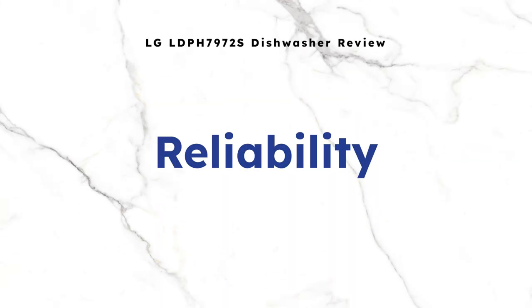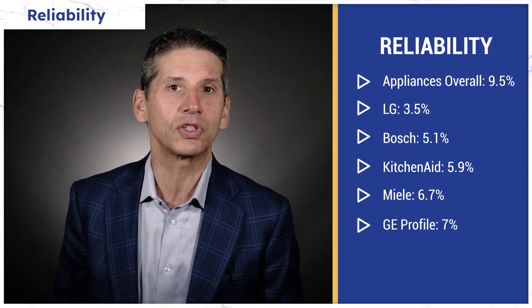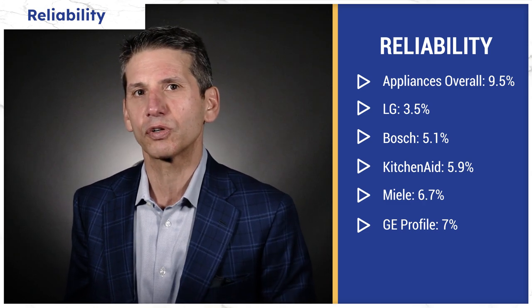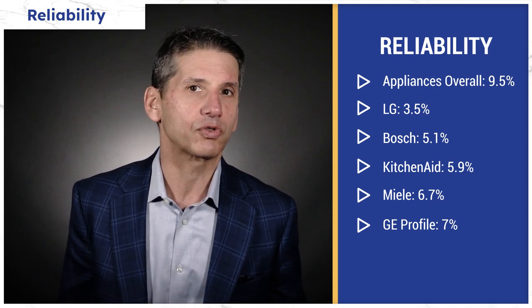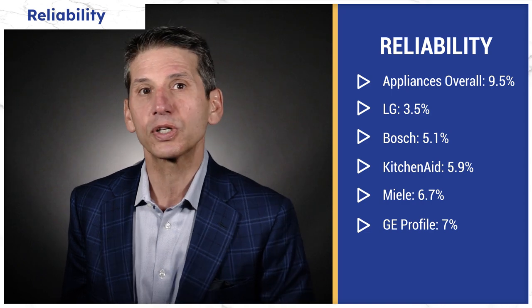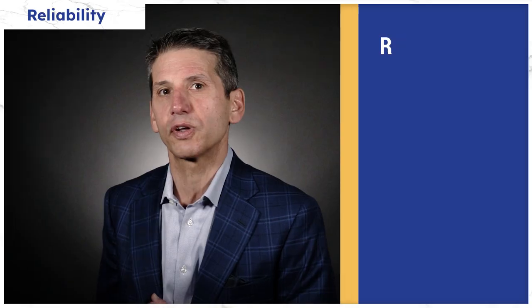By using heat and steam, LG more effectively washes and dries in that one-hour time. So the LPH 7972 has a unique combination of steam along with better washing and drying capabilities. But here is their best feature: according to our over 34,000 service calls completed by our service team just last year, LG was the most reliable dishwasher — just 3.5% service in the first year versus 9.5% for appliances in general. Bosch was also excellent at 5.1%, KitchenAid was at 5.9%, Miele was good at 6.7%, and Profile at just over 7%.